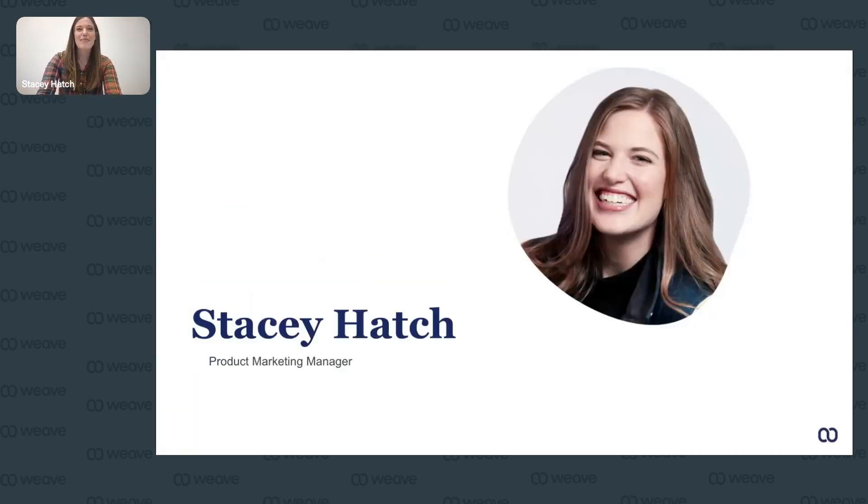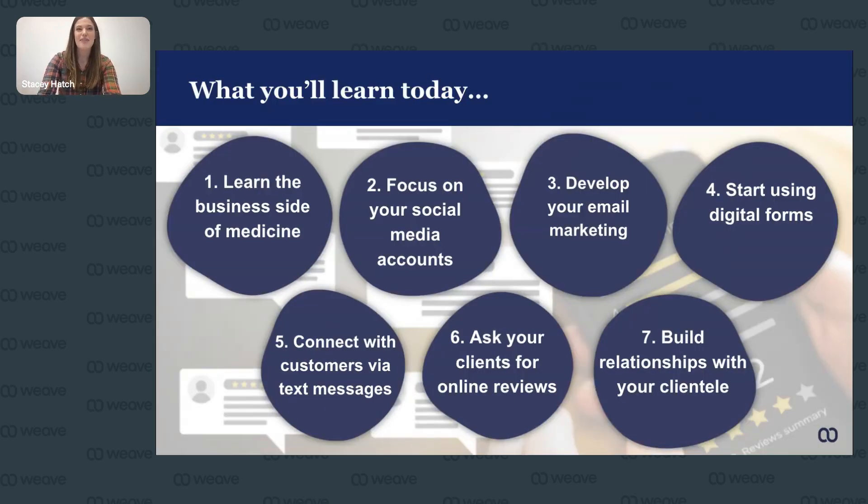Here's a high-level snapshot of the seven things we'll be talking about today. First, learning the business side of medicine. Second, focusing on your social media accounts. Third, developing an email marketing strategy. Fourth, using digital forms. Fifth, connecting with your customers via text messages. Sixth, asking your clients for online reviews. And seventh, building deeper relationships with your clientele.